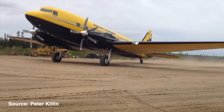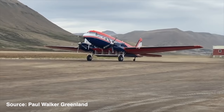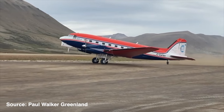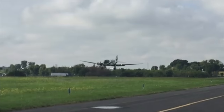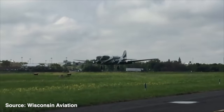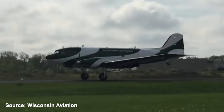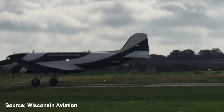The conversion also brings a higher useful load of a total of 14,000 pounds. The turboprop DC-3s are becoming a more common sight in rough landscapes like Alaska, Canada, and South America. And with these new engines, there's no end in sight to the airworthiness of the DC-3.